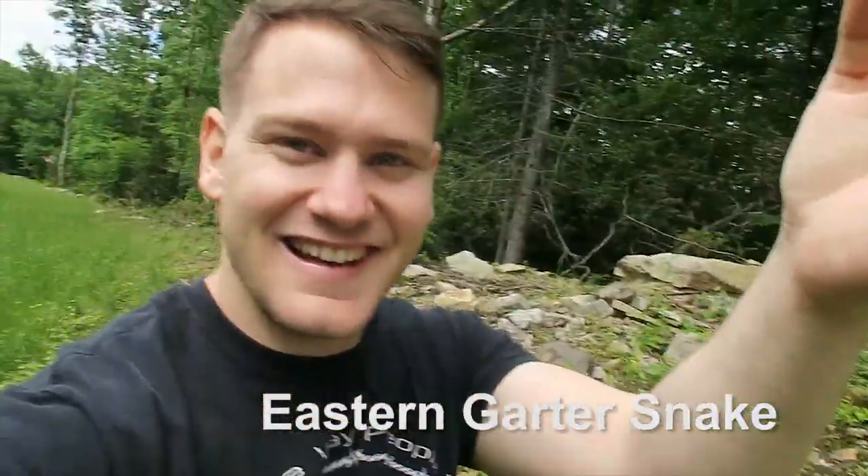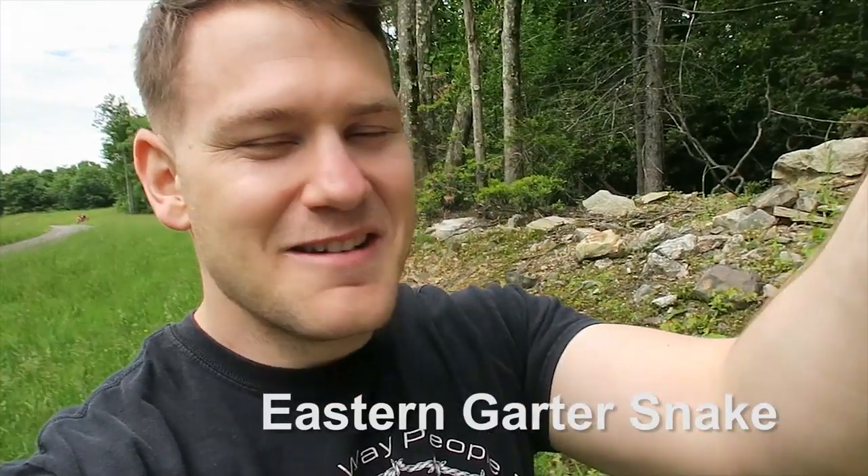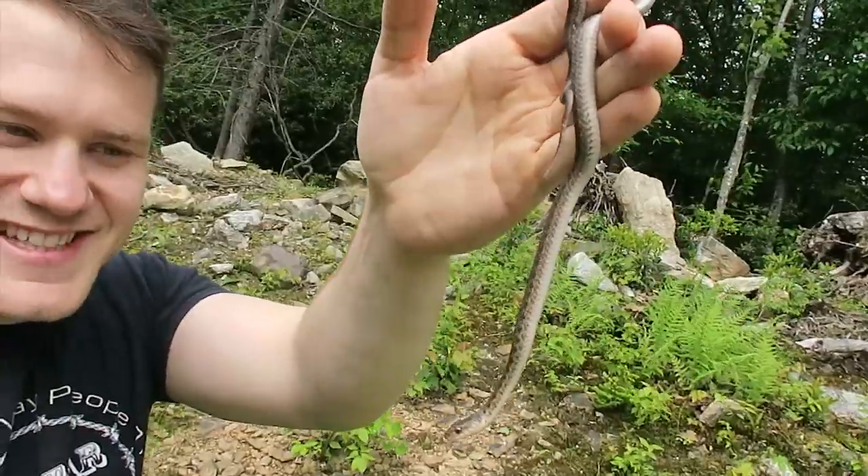Here's a little garter snake. We've seen probably three of these as we've been walking looking for rattlesnakes, and we finally caught one. It's hard to get a hold of them — they're kind of running around everywhere. Once you see their tail, they're pretty much gone. But I got this guy from out under a log. Nice little snake.